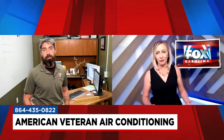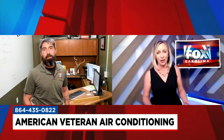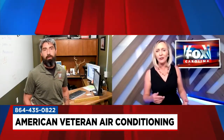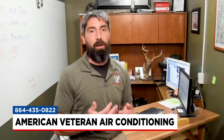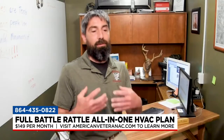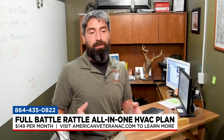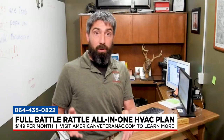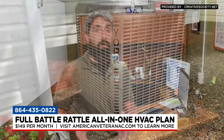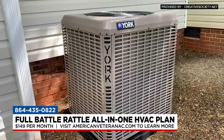You get the job done right the first time. And for homeowners who don't want to worry about costly repairs, they don't have to because of the Full Battle Rattle, the all-in-one plan. For $149 a month, we'll replace your air conditioner — a brand-new heat pump, AC, furnace, whatever you have — as long as it's a residential system.